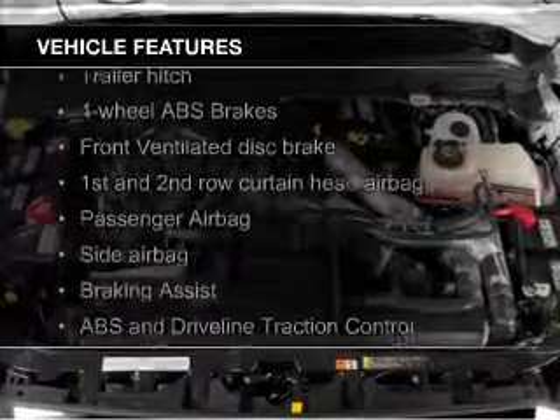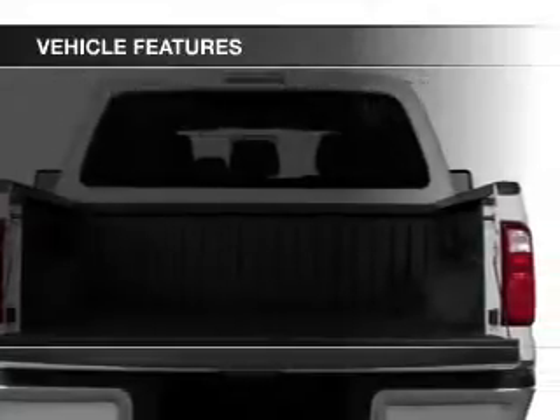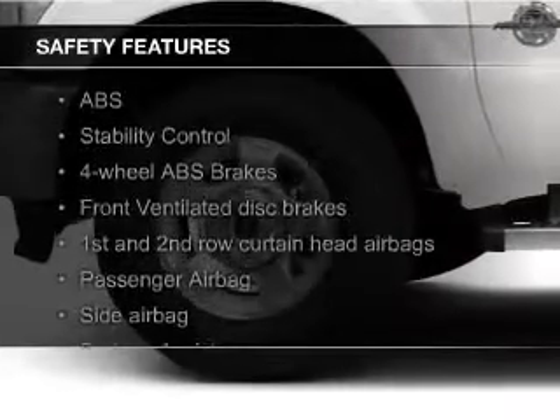The features include trailer hitch, tilt and telescopic steering wheel, split rear seats, power steering, and AM-FM stereo. Safety was made a priority with these features.